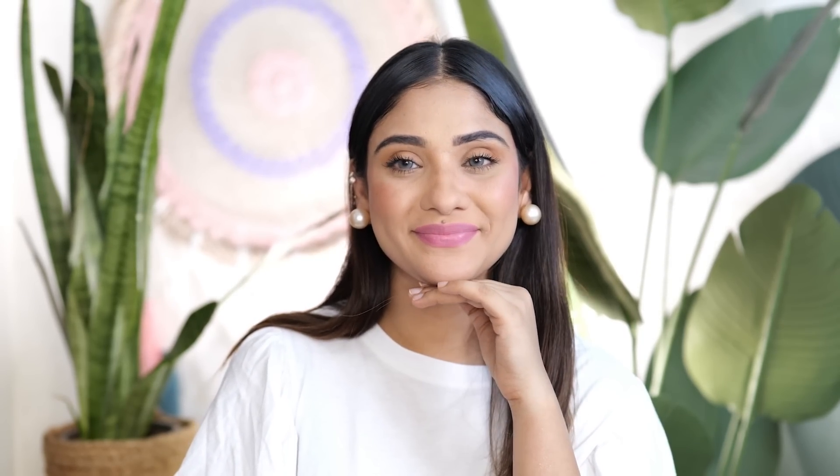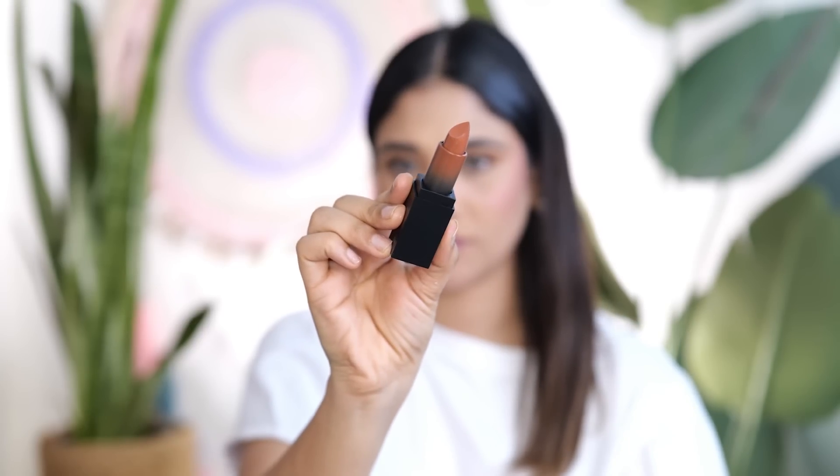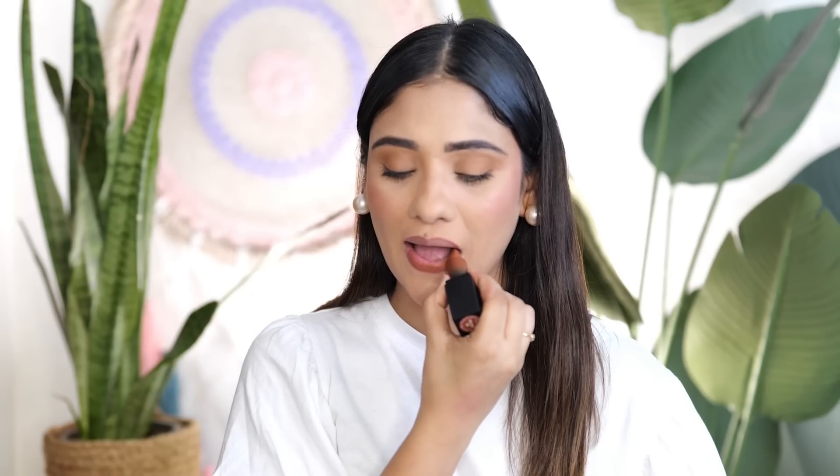The next shade is from Swiss Beauty again, in its Pure Matte range — shade Cute Nude 09. It is a brown-tone nude color that will look beautiful on all skin tones. If you have deeper skin tone, this will be the perfect nude. For fair to light medium skin tone, it will be a very beautiful brown shade, and if you want a vampy look, it works well. The transfer is very low. I love the shade and formula — it is very affordable.